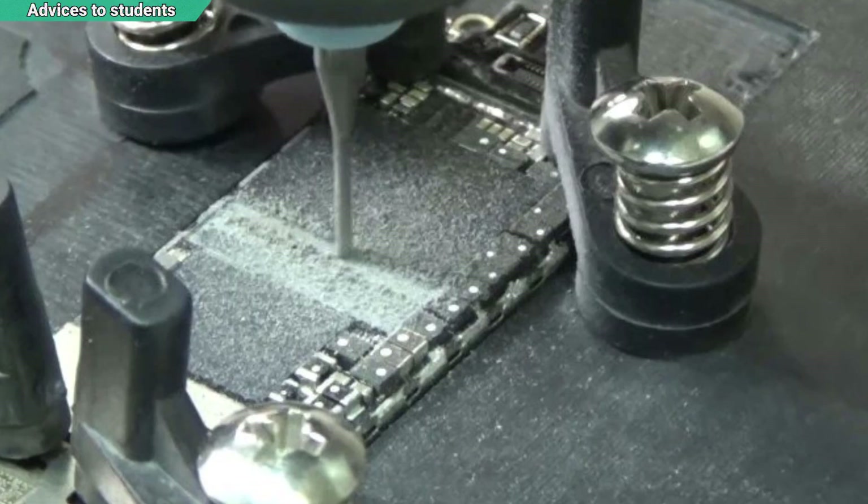The last part is for my students from the online course only. In this kind of case — a heavy impact device with a crack on the NAND — make sure you do not use a drilling machine to remove the NAND. I know some students do use a drilling machine to drill the NAND off, and it seems safe, but in this case it will not be safe.